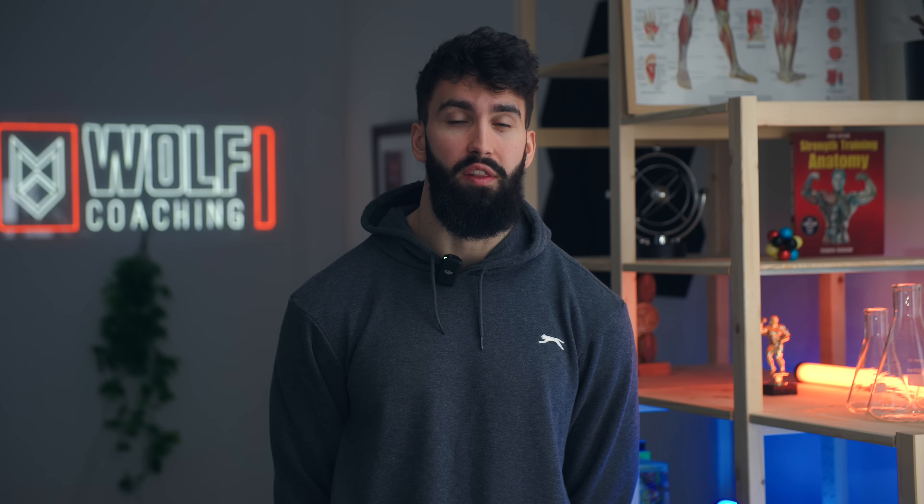After our upper chest focused exercise, we now have to hit the lower chest. For the lower chest, we'll be doing the deficit pushup. The deficit pushup primarily targets transverse flexion of the shoulder and therefore targets the lower chest quite effectively.